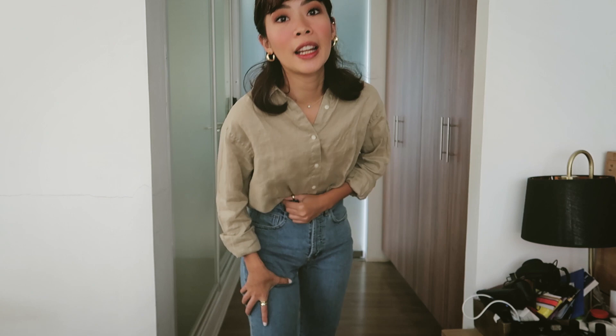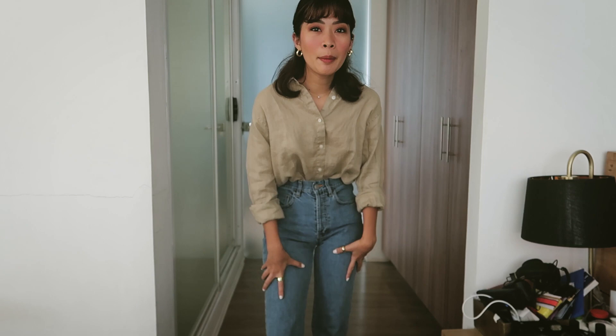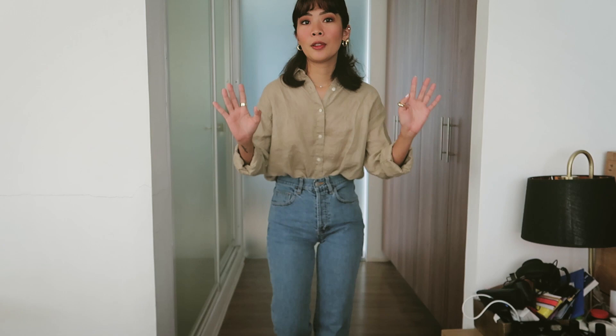I'm the type who really likes high-waisted jeans over mid-rise or low-rise because my torso is kind of long, and then my legs are short. So I wanted to make my legs look longer — hence, high-waisted jeans are the best if you have a long torso and short legs, because it cuts the length of your torso and makes your legs look longer. But if you have a short torso and long legs, then you can opt for mid-rise or low-rise jeans.